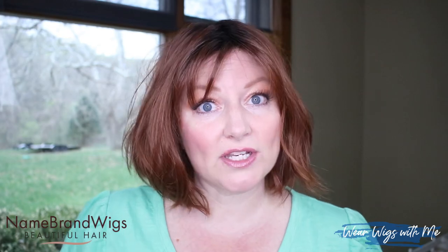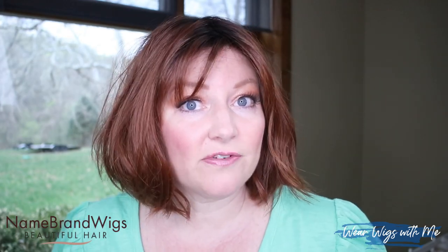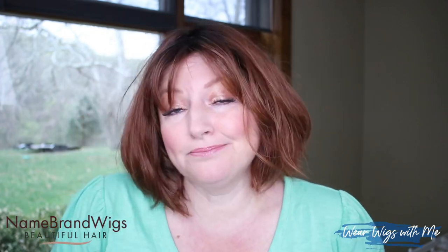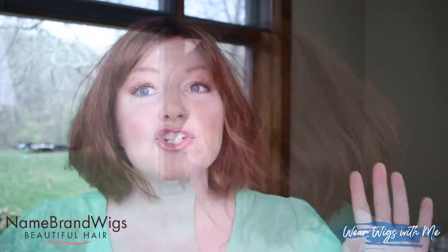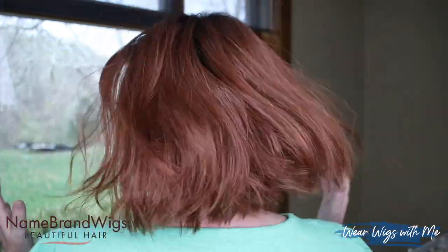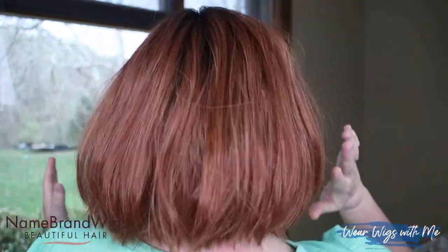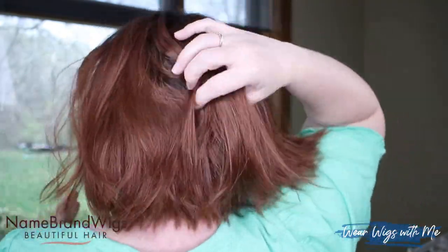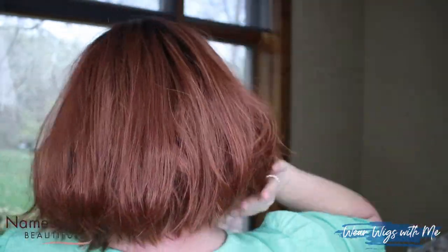It does say on the Name Brand Wigs website that they're heat friendly hair fibers, so you could put some curl in this or take a wave iron to it and change up the style. The shape is consistent all the way around. This is where the layering is and where you get that shape that kind of rounds out. It's super cute.